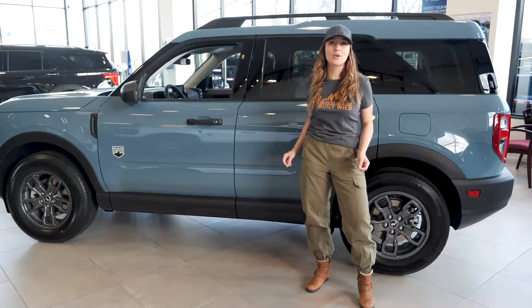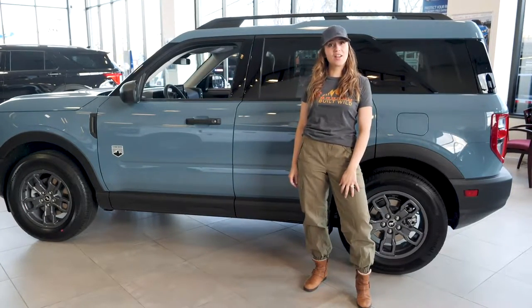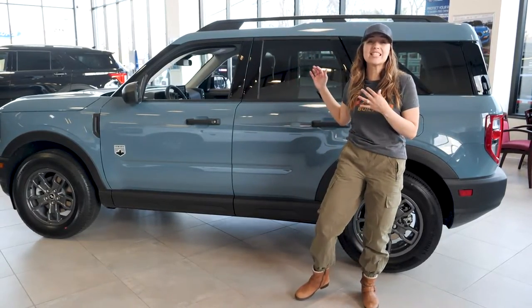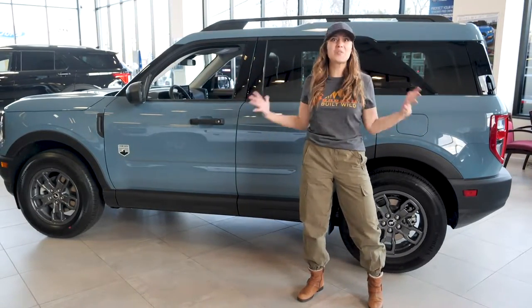The 2021 Bronco Sport has arrived. It's Veronica from Empire Ford of Huntington, and I'm standing in front of the most anticipated re-release of the last 25 years.